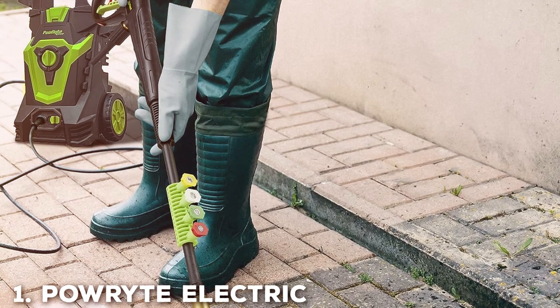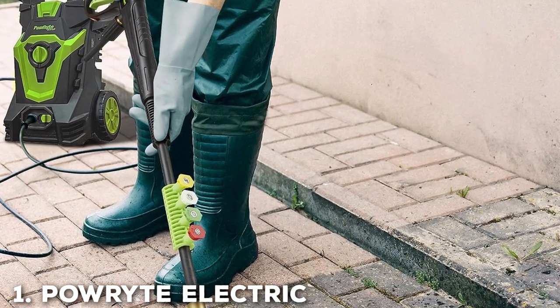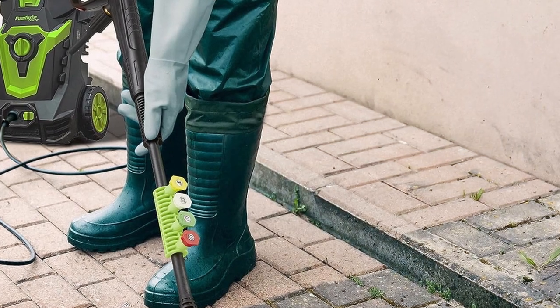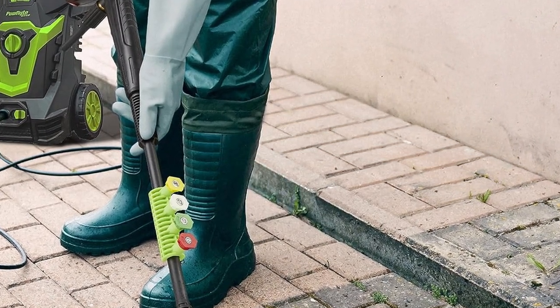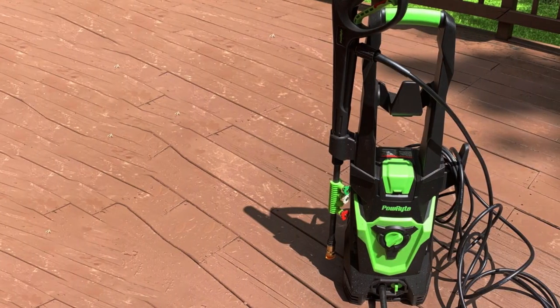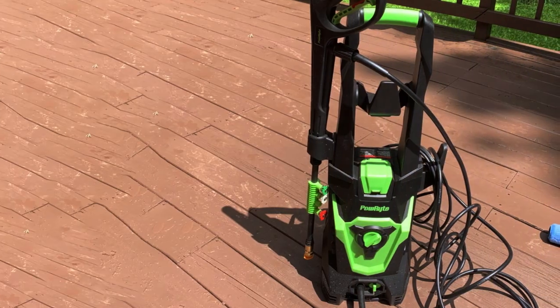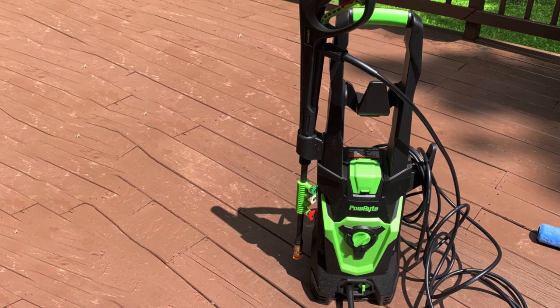At the first position of our list, we have the Powerite Electric Pressure Washer 3800 PSI 2.4 GPM. The Powerite Electric Pressure Washer is a powerhouse in the world of high-pressure cleaning. With an impressive 3800 PSI and 2.4 GPM, this machine means business.